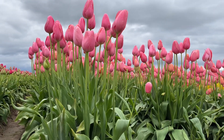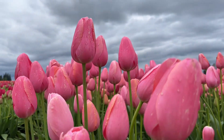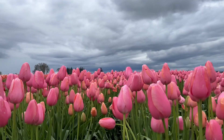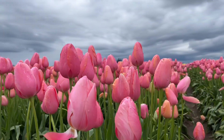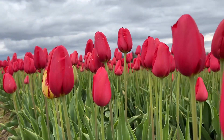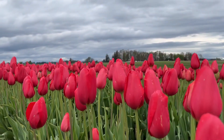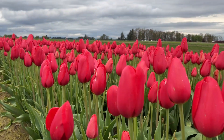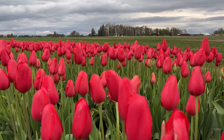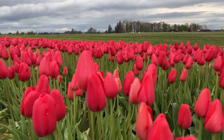And look at that — isn't it gorgeous, that pretty pink? It's like candy. Reminds me of the bubble gum that I loved when I was a kid. Pink and of course the beautiful red. That's really beautiful.